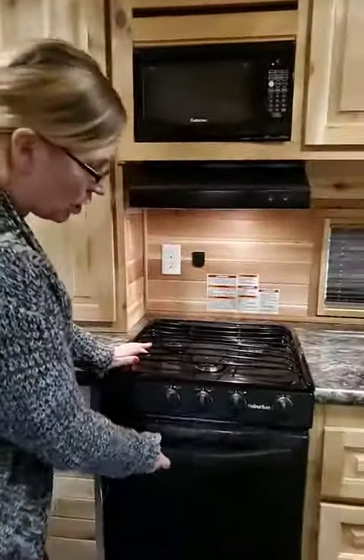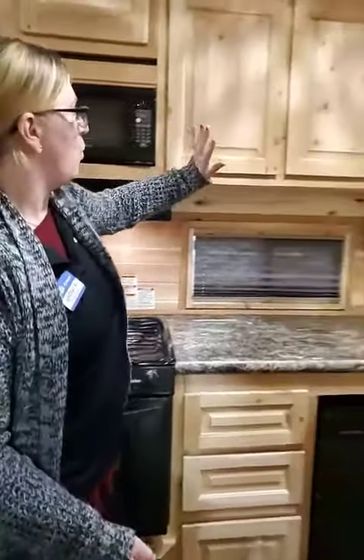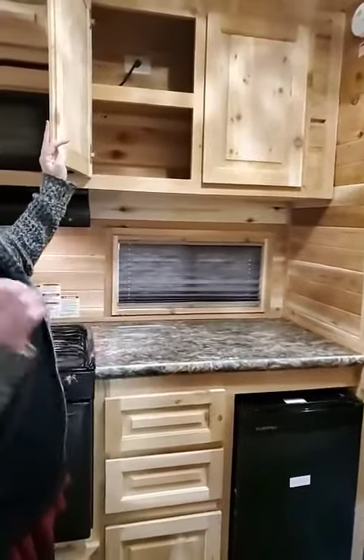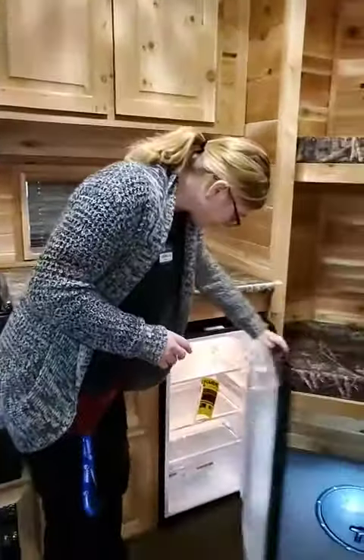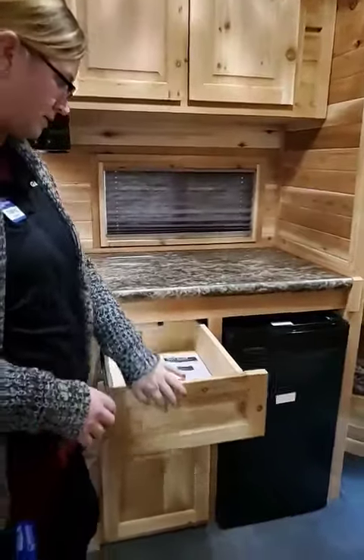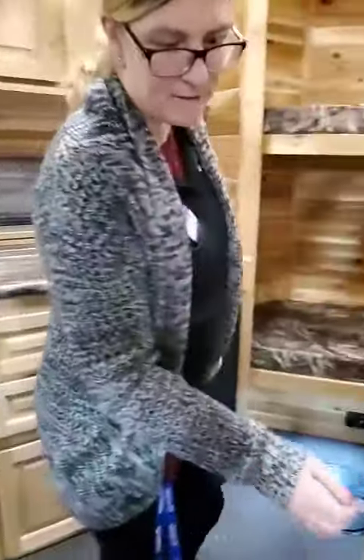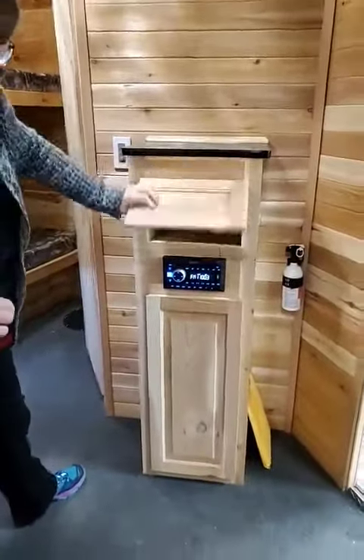We have your three burner stove, your oven, microwave. Way more counter space — if only you guys could smell how beautiful it is in here. We have your refrigerator, fully extendable drawers. Cute little FM radio, DVD player for inside and outside speakers.